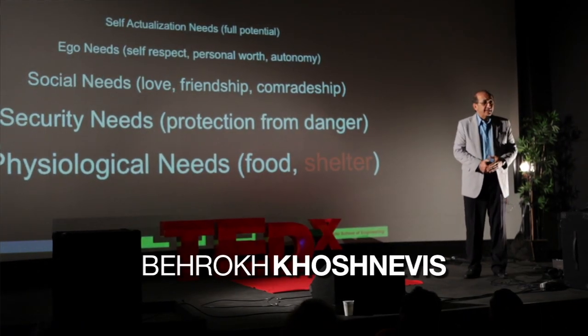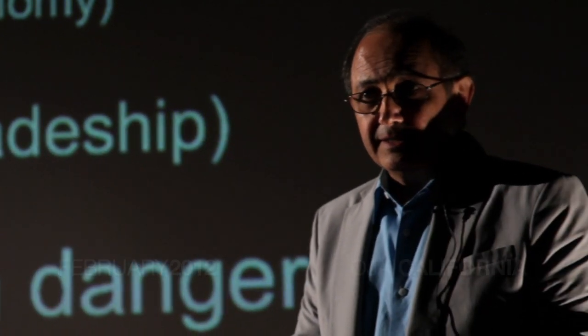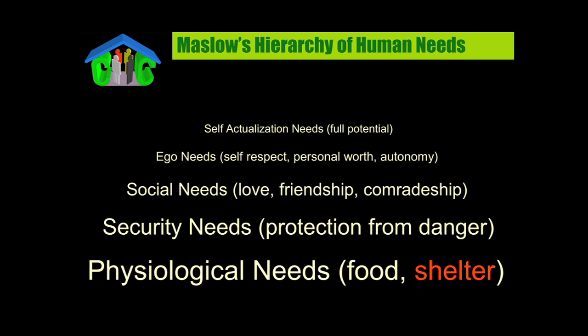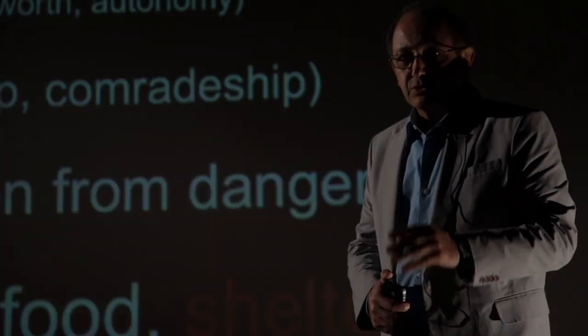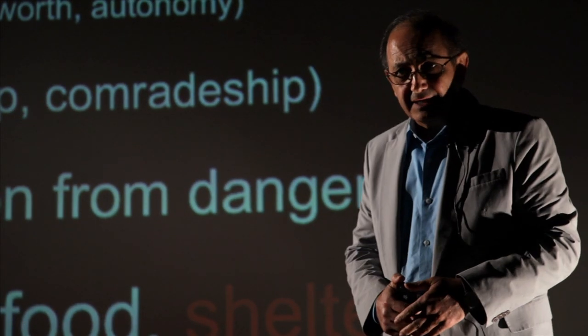Maslow, the renowned American psychologist, identified the pyramid of human needs, at the base of which are the two essentials: food and shelter. So shelter is the topic of my presentation tonight.